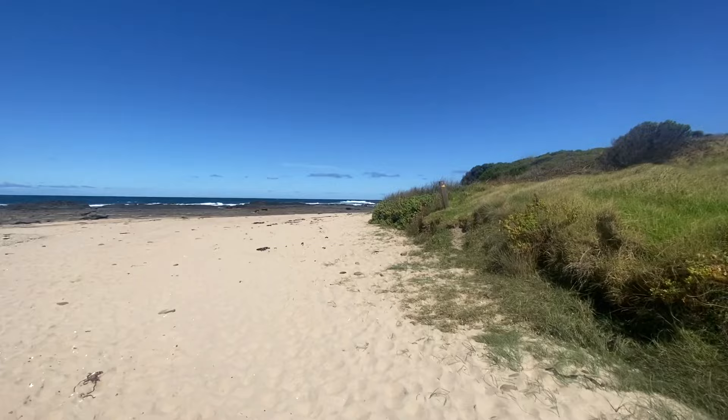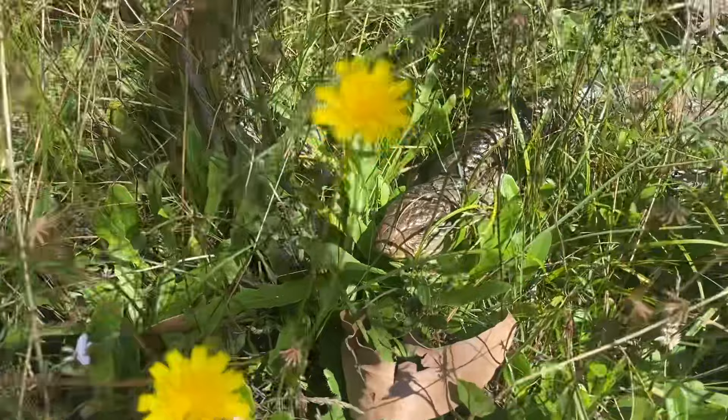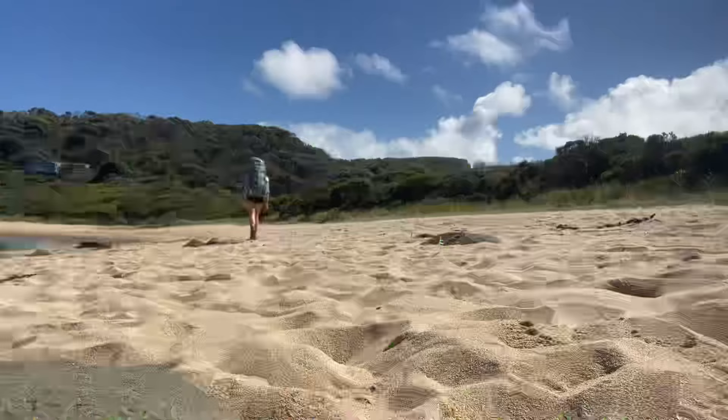Today's stretch runs just 10.3 kilometres through to the Elliott Ridge Campsites, the first campground on the Great Ocean Walk. The path is absolutely filled with beautiful coastal vegetation, wildlife like this gorgeous lizard, and beach walking at low tide.